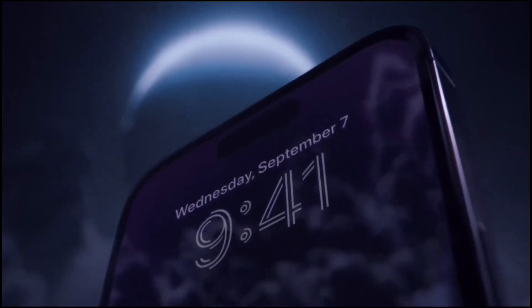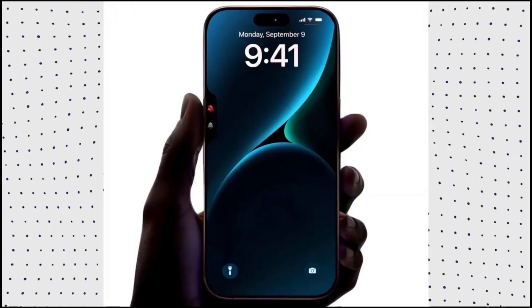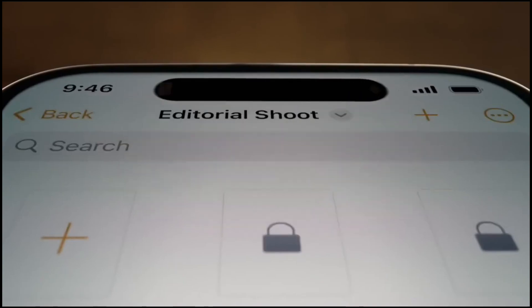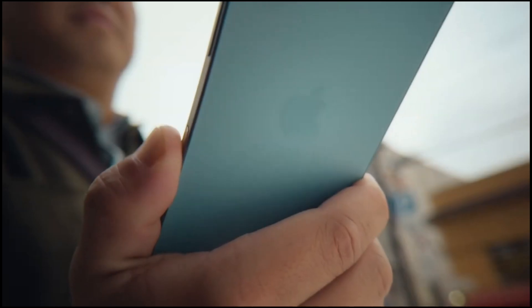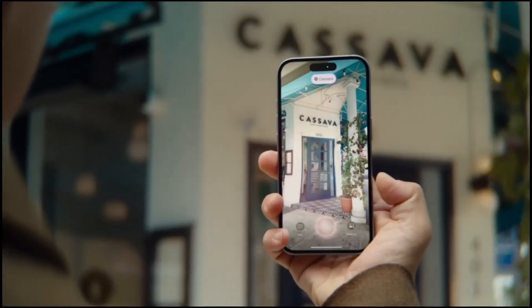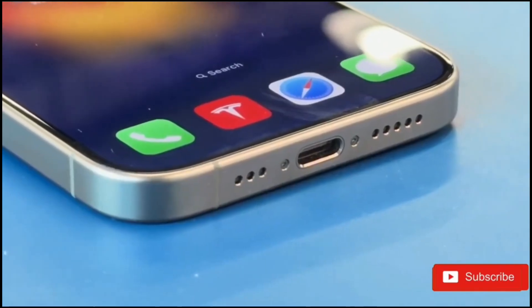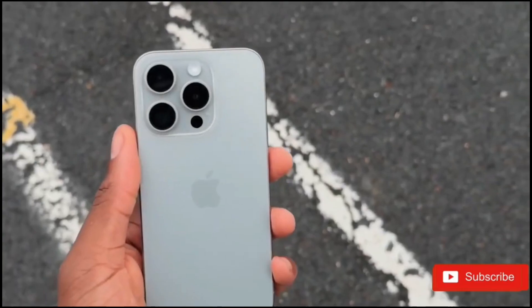This programmable button allowed users to pick from a list of Apple-approved features the button would activate. With the launch of the iPhone 16 family, the Action button was available across all four models: the iPhone 16, iPhone 16 Plus, iPhone 16 Pro, and iPhone 16 Pro Max.